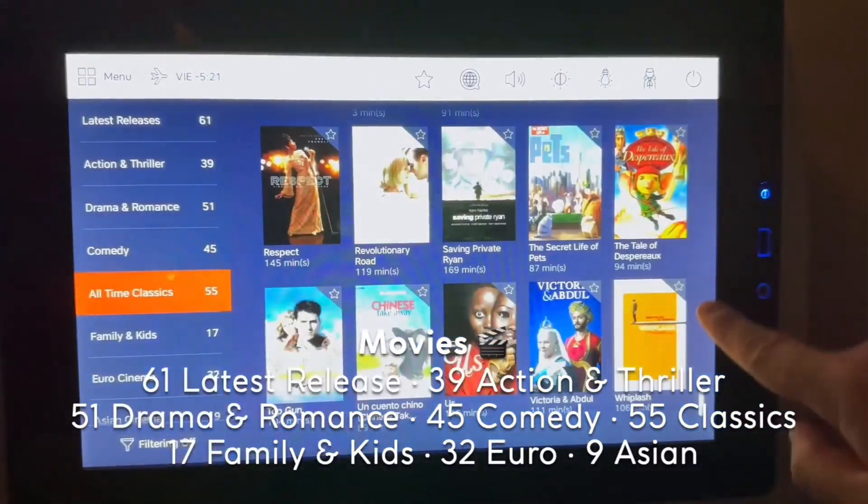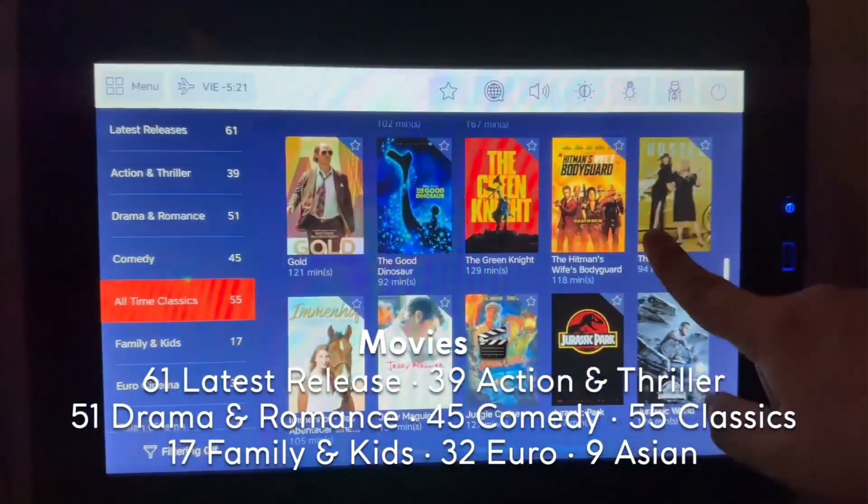The entertainment system was pretty good. The screen was responsive, bright and clear, and there was a nice selection of movies and TV shows.